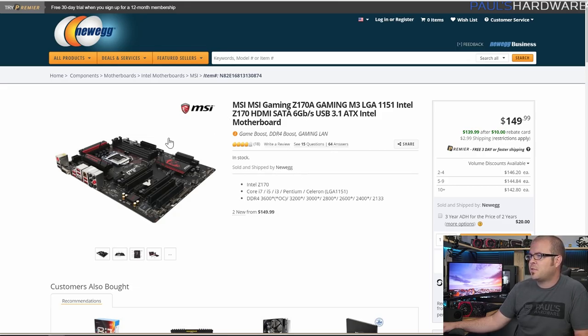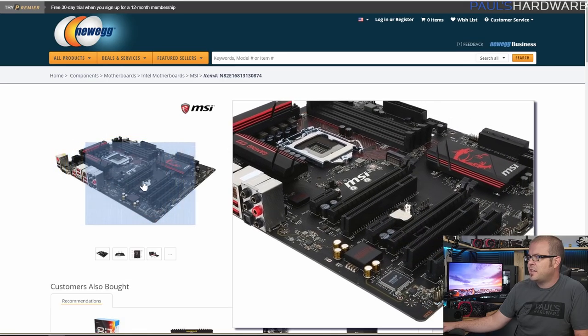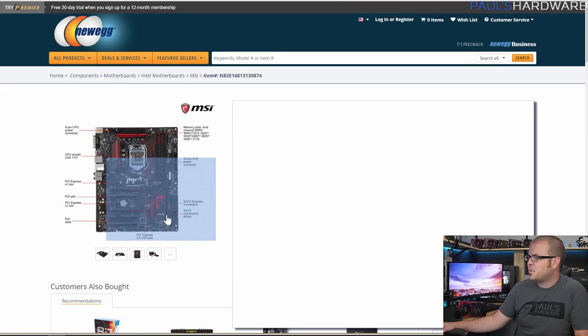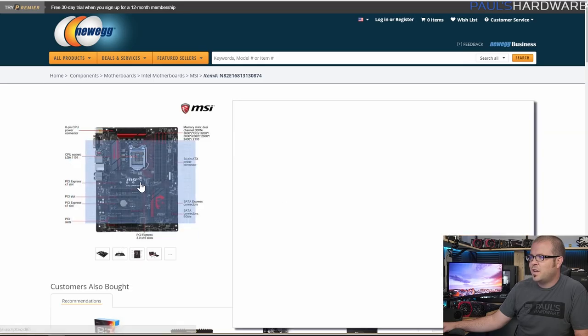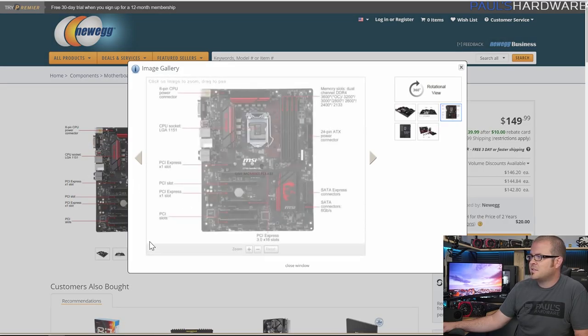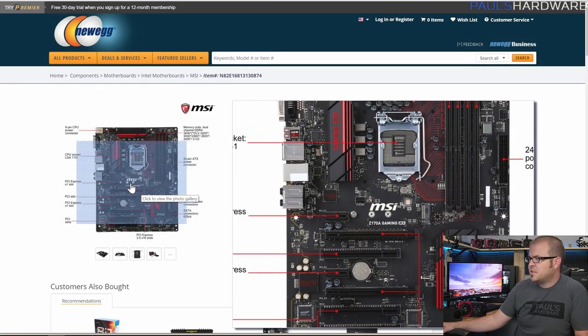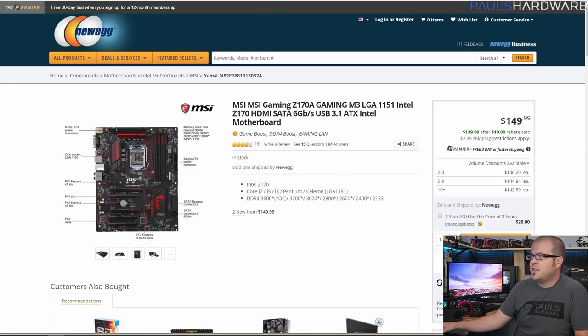MSI's Z170 Gaming M3 motherboard is the one I chose here — again, black and red. Z170 chipset, good features all around. It's got SATA Express, an M.2 port right in the middle just underneath the CPU slot, good power delivery, and it's a decent overclocker on LGA1151. Four DIMM slots for memory. Very nice motherboard all around.